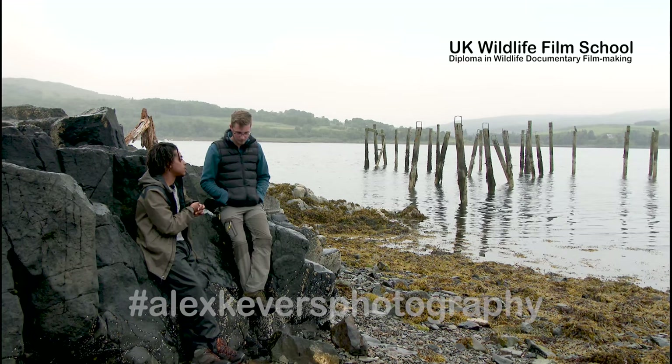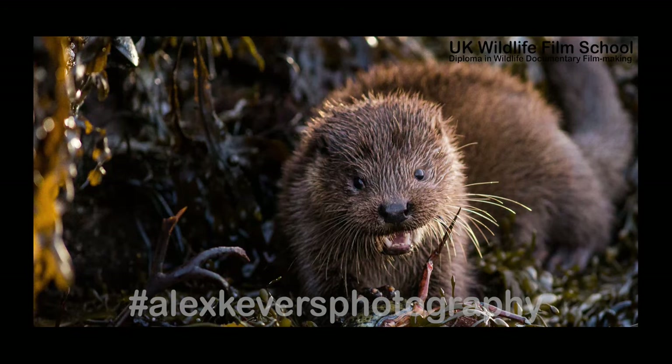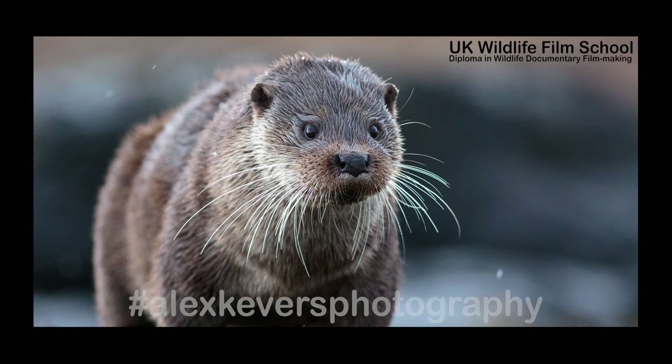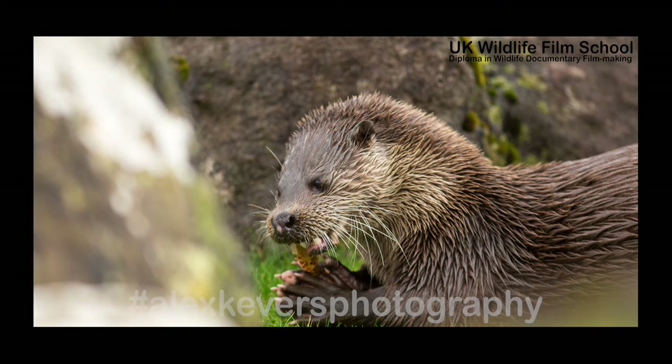Out of all the times you've gone out to observe these otters, what has been the most exciting encounter? Probably my most memorable experience was with a mother and her two cubs on one of the lochs here. I'd been watching them for maybe two or three months, and she'd gotten used to me — they knew how I smelled, they knew what I looked like because I wore the same sorts of things. One day she decided to leave the cubs with me while she went fishing. She caught some prey, brought it ashore, and the cubs quite happily ate it just metres from me, while she went off and fished several hundred metres away before bringing more prey back. It was a memorable experience — I was almost accepted into their world.